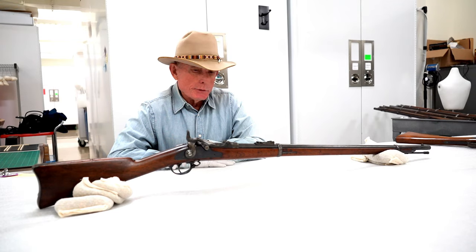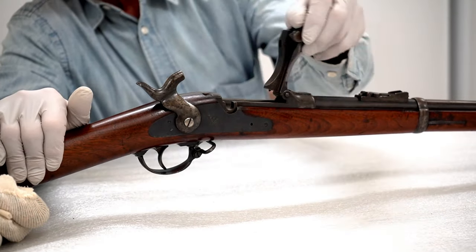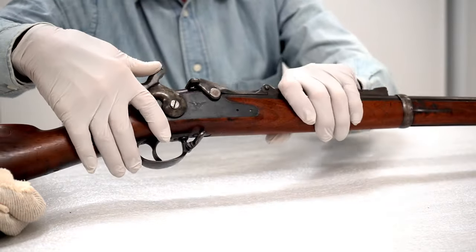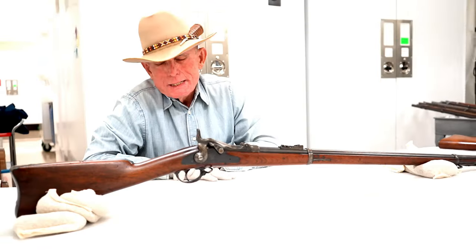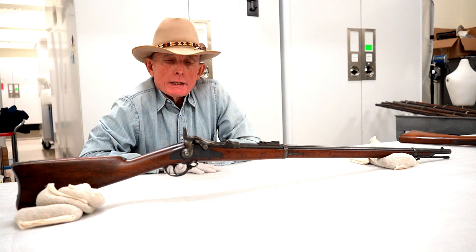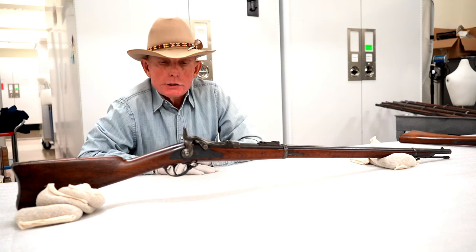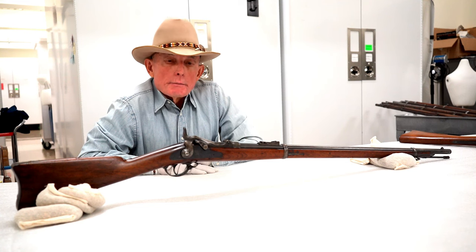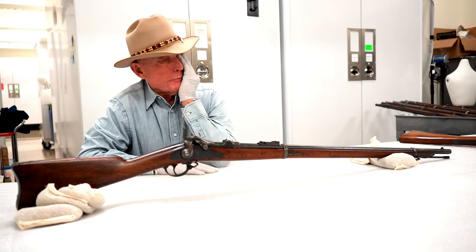The 1873 trapdoor Springfield functioned just like the earlier conversion, but it was manufactured from scratch as new — called a trapdoor because of the way the breech opens. These were fairly efficient, accurate, and shot a substantial cartridge. They were the issue firearms to the military from 1873 until about 1892 when another Springfield Armory rifle replaced them, though they continued to see use. Many were issued to state militias and state volunteer units for the Spanish-American War in 1898 and the subsequent American-Philippine War in 1899.